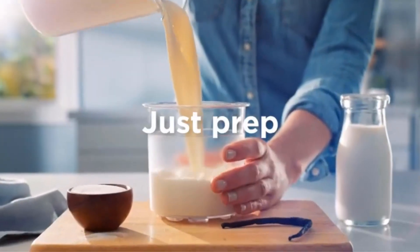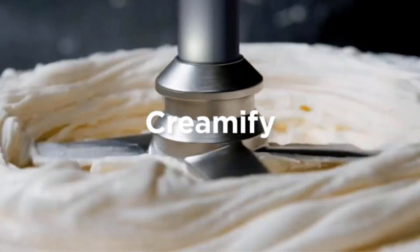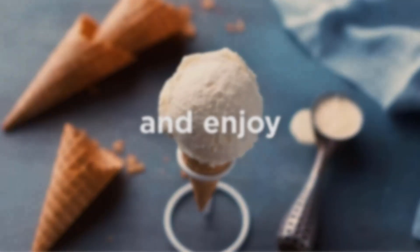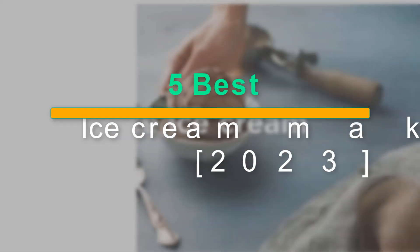Hey there, ice cream lovers! Get ready for a scoopful of excitement as we dive into the world of frozen delights. Today, we bring you the ultimate guide to the 5 best ice cream makers in 2023. Let's start the video.